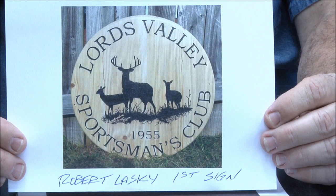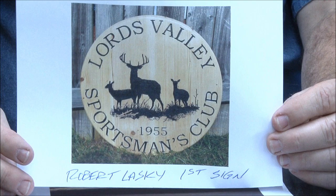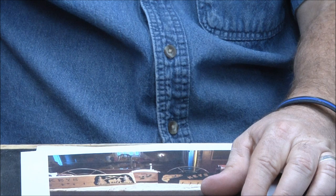Robert Laski — 26-inch round, and this is his very first sign. Is that crazy? A 26-inch round is huge for a first sign. Awesome job. There are some really talented people in here. Great job Robert.